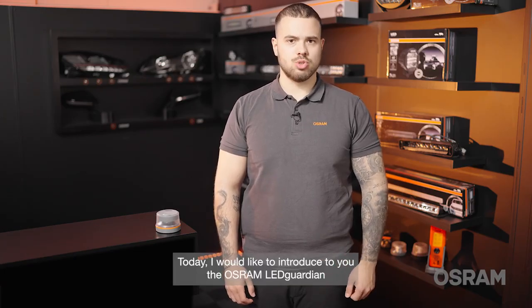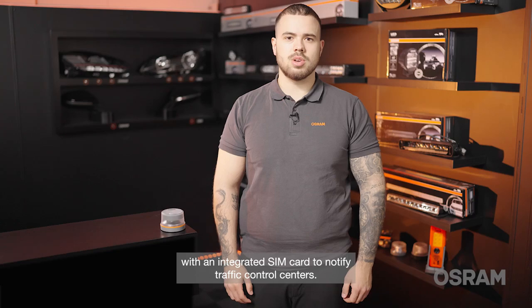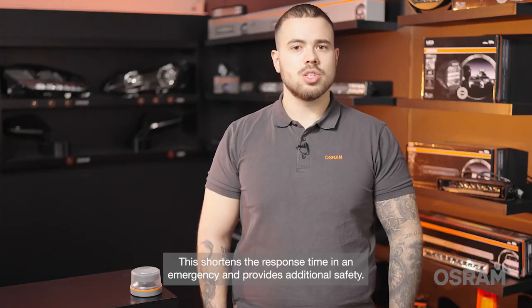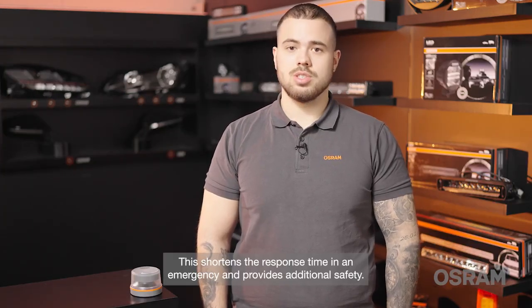Today, I would like to introduce to you the Osram LED Guardian Roadflair Signal V16 IoT. The Osram V16 IoT is an intelligent emergency light with an integrated SIM card to notify traffic control centers. This shortens the response time in an emergency and provides additional safety.